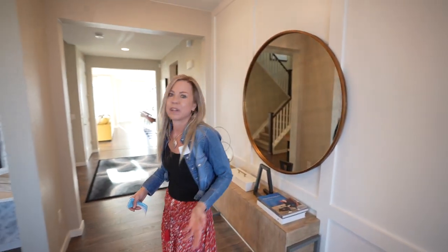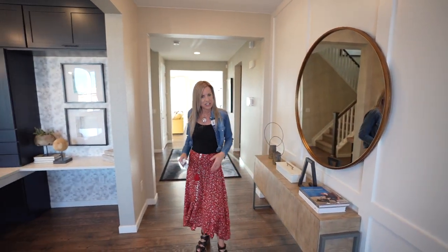Hi, I'm Courtney Murphy, Denver Metro Realtor. Today we're here in Littleton, Colorado in the Solstice neighborhood. This is the Shea community. They have several collections out here, several models for you to tour, lots of floor plans for you to choose from.